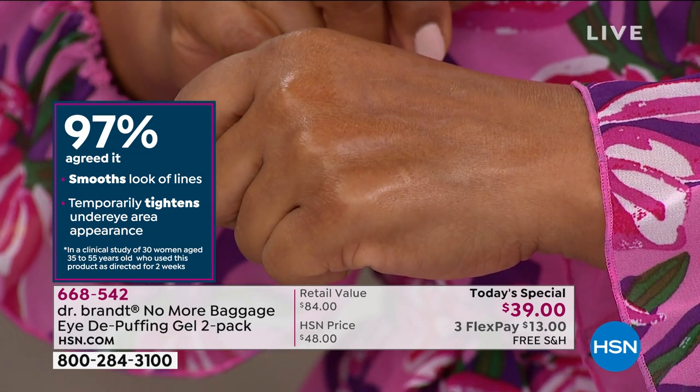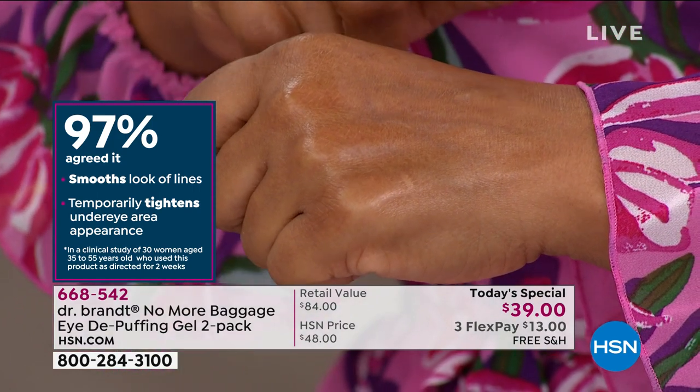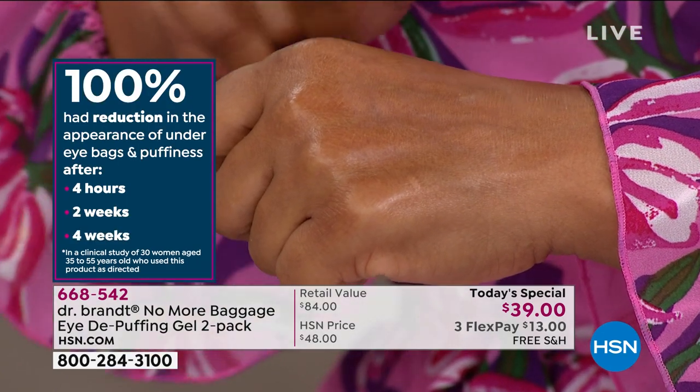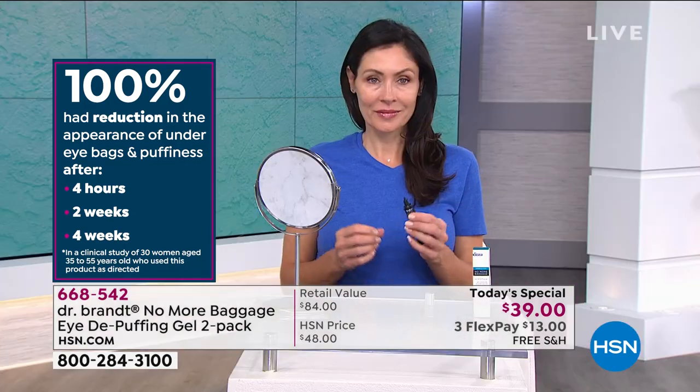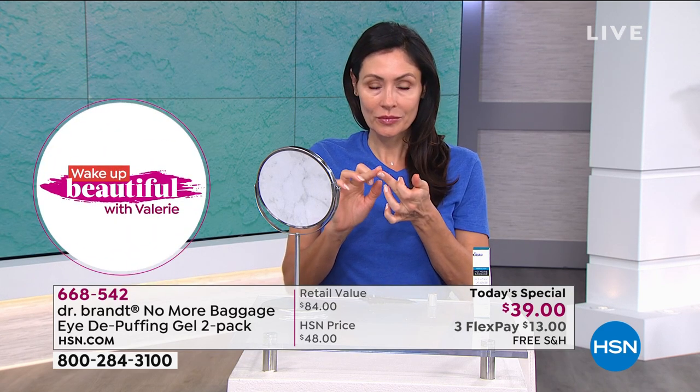97% agreed it smoothed lines and temporarily tightened the under-eye area — you'll feel it working the minute you put it on. We're going to Gabby, who is here live in our studios. You can see the eye she used it on versus the eye she didn't. We'll put that split screen up so you can see for yourself how it smooths, tightens, and gives you that rested, refreshed look.